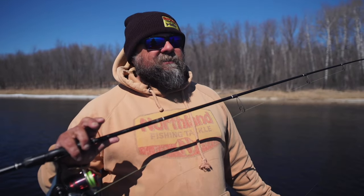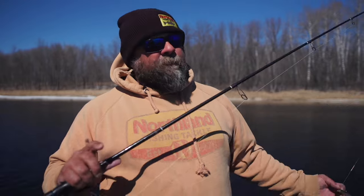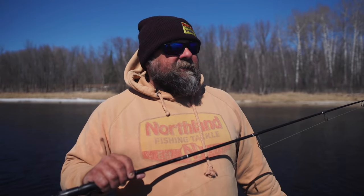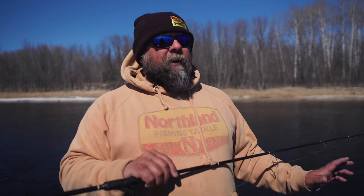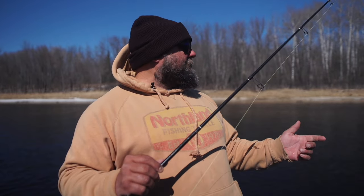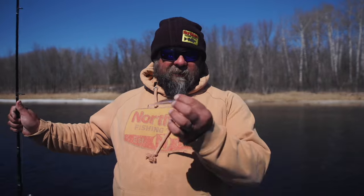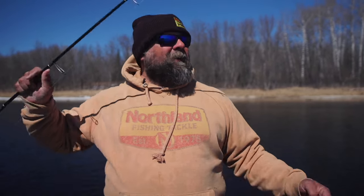The line of choice for me is 10-pound braid and a 10-pound fluorocarbon leader joined with a uni-to-uni knot. My general rule of thumb is I try to match water clarity to leader length — that's just something I've always done. Right now the river has three to five feet of water clarity, so I run three to four foot leaders. I like those to match up. I figure if my eye can't see it, neither can the walleye.